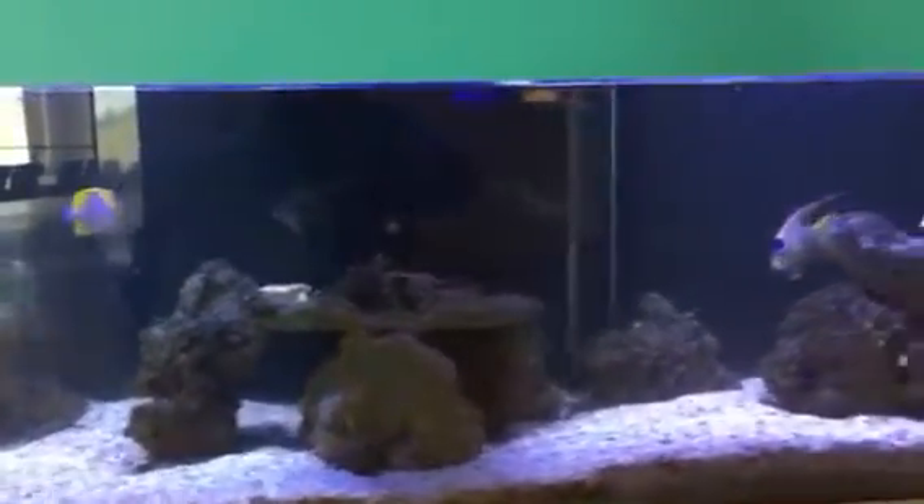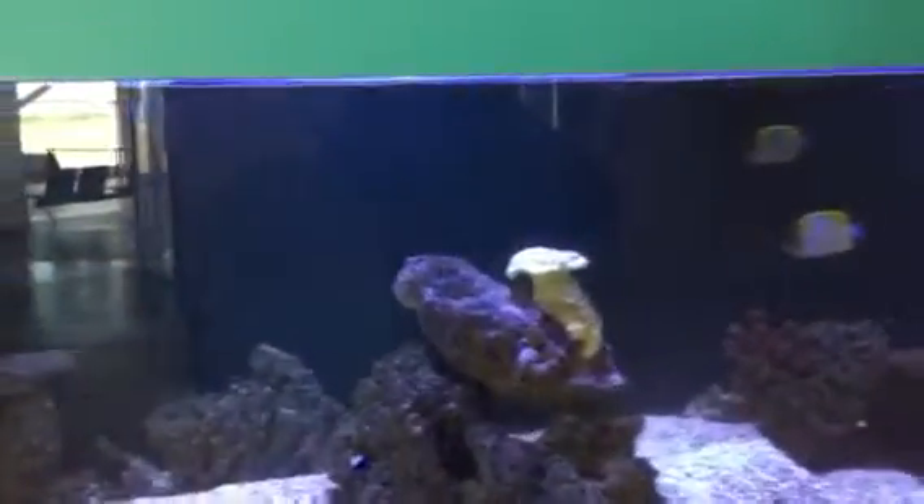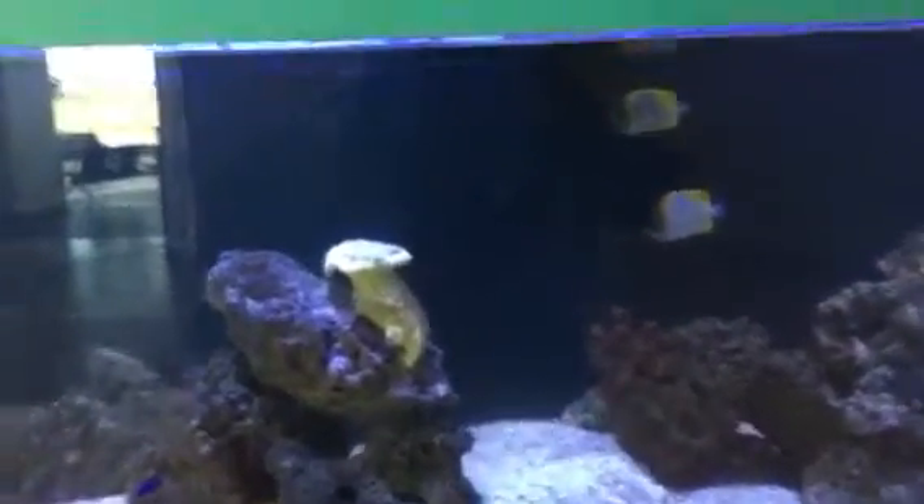It's a beautiful tank, very clean, the fish seem very healthy, and it's something different to look at as opposed to what you normally look at at an airport.